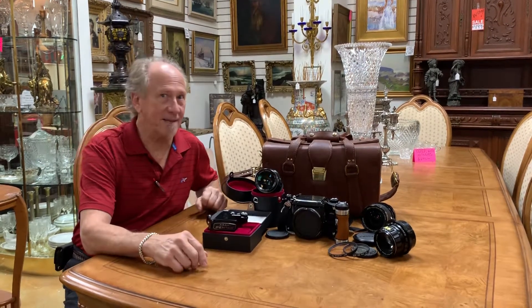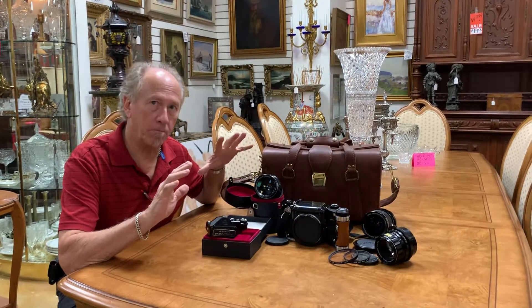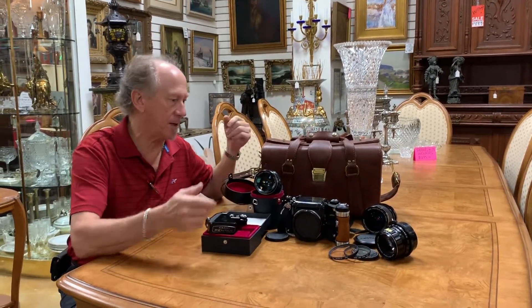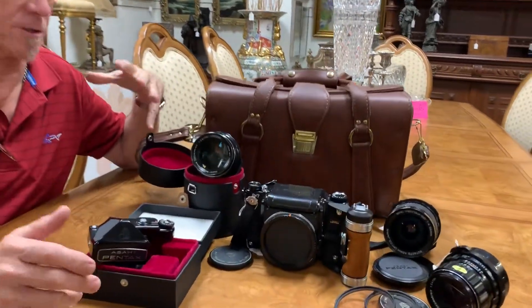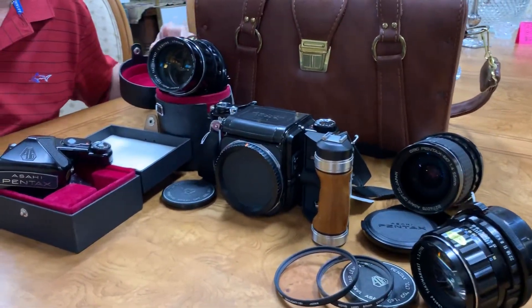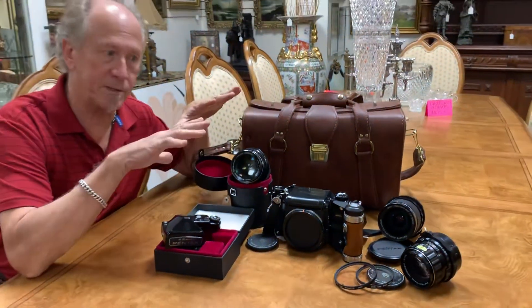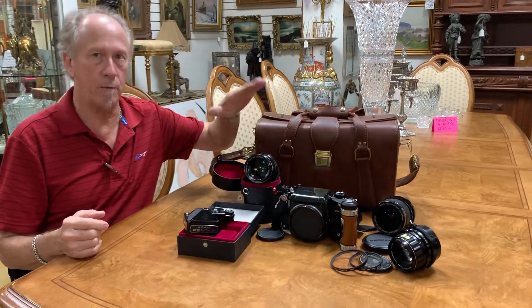Hi, welcome back to Gannon's Antiques. Those of you who are camera aficionados, this needs no introduction — it's a Pentax 6x7 medium format camera. Those of you who are aspiring to professional landscape or sports photography, you need to find out as much as you can about these cameras. They are really, really remarkable.